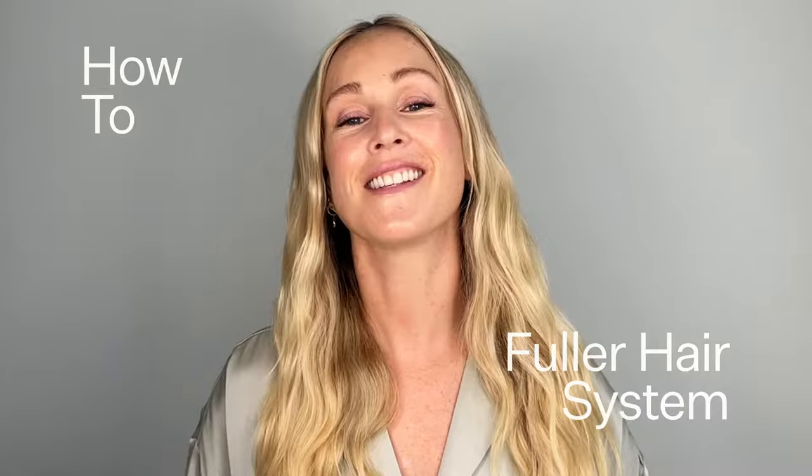Hi, I'm Helen Reaby, founder of Acton Acre, and let me walk you through our hair growth system. The system consists of two products: our stem cell serum and our plant-based hair capsules. The benefits of combining both these products together is that you have healthy hair growth from the inside out.